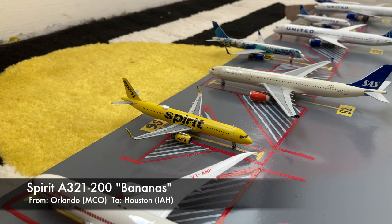Moving on to the other line, we have the Spirit 8021. This is in the Bananas livery. He just came in from Orlando MCO, and he'll be loading up passengers shortly for his flight out to Houston Intercontinental.